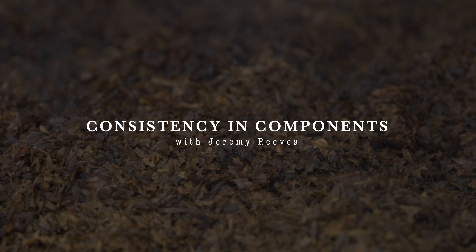Hi everyone, I'm Jeremy Reeves, Head Blender of Cornell & Diehl Pipe Tobacco Company. Today I wanted to talk a little bit about the longevity and consistency of the products that we produce.